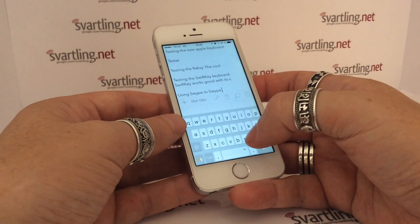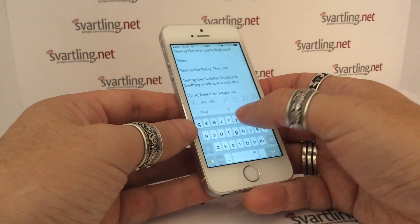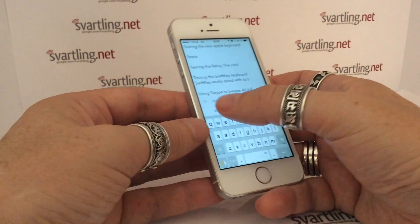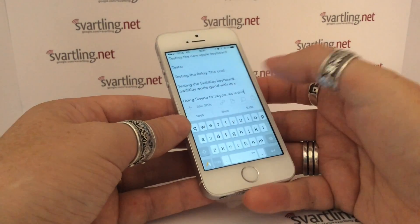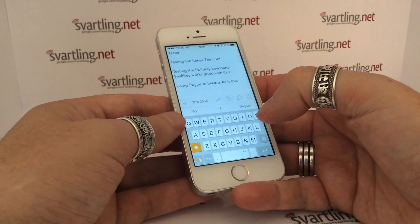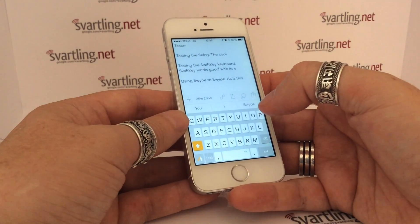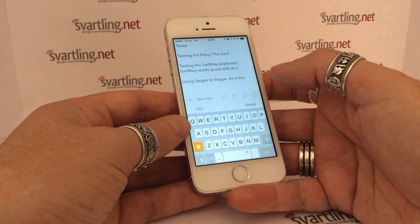It works awesomely good. Short words like 'as', 'is', 'this' work pretty good as you can see. SwiftKey had problems with those short words, but Swipe handled them perfectly fine.